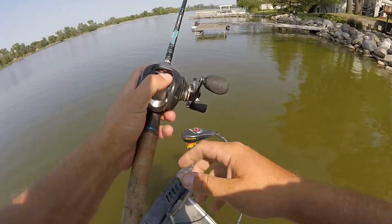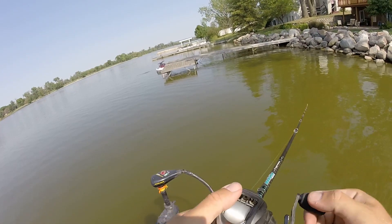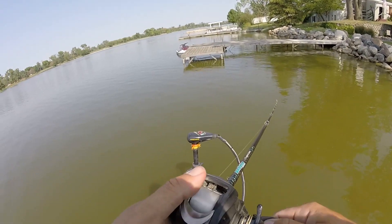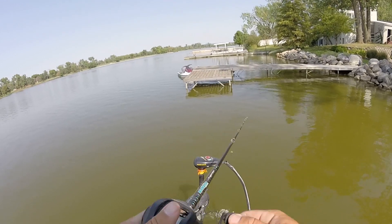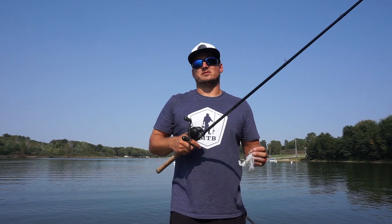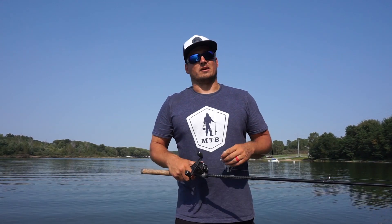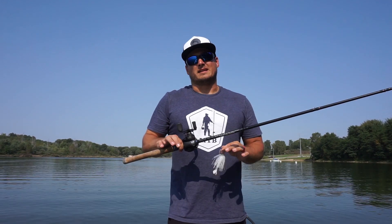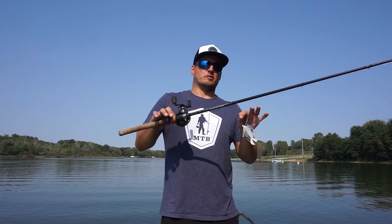As for the rod and reel combination I like for the swim jig, I really like a 7'3" medium-heavy to heavy power rod with a medium to medium-fast action. That's the best setup to throw a swim jig — it's nice and slow so the rod can load up when a fish bites. I fish it almost exclusively on 15-pound fluorocarbon. It gives you direct contact to the bait because it sinks, plus it has a lot less stretch so you can really drive that hook home.